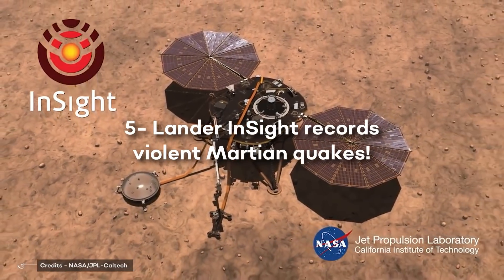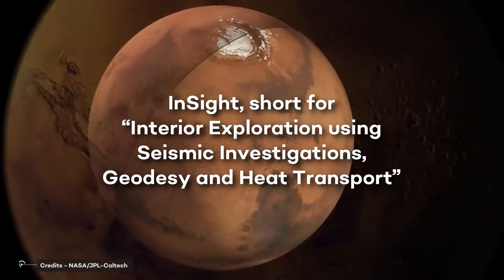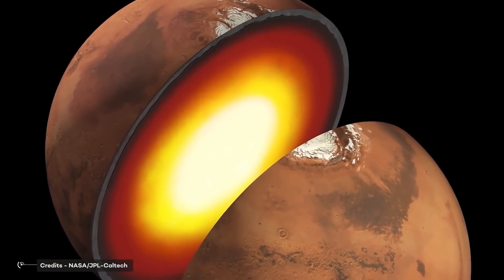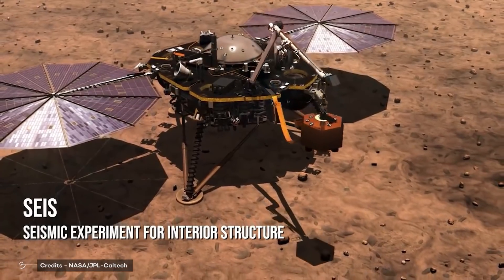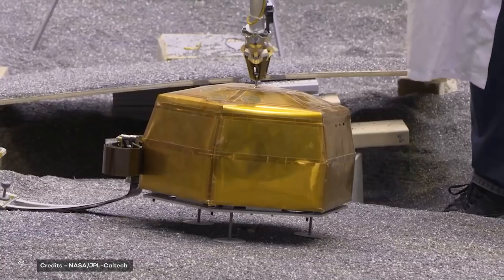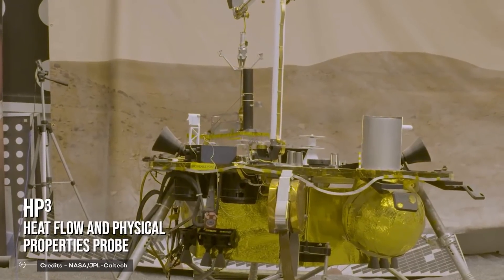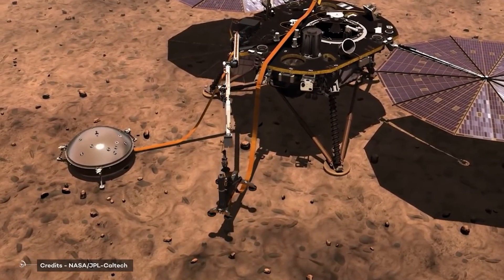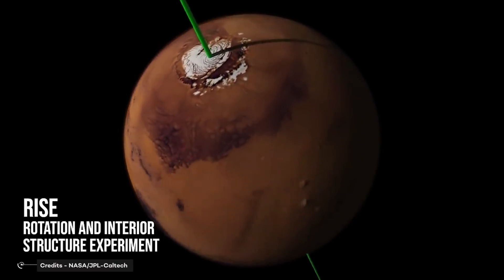Lander InSight records violent Martian quakes. InSight, short for Interior Exploration Using Seismic Investigations, Geodesy, and Heat Transport, is a Mars lander designed to give the Red Planet its first thorough check-up since it formed 4.5 billion years ago. It is the first outer space robotic explorer to study in depth the inner space of Mars — its crust, mantle, and core. On September 18, InSight celebrated its 1,000th Martian day, or Sol, by measuring one of the biggest, longest-lasting Mars quakes the mission has ever detected.